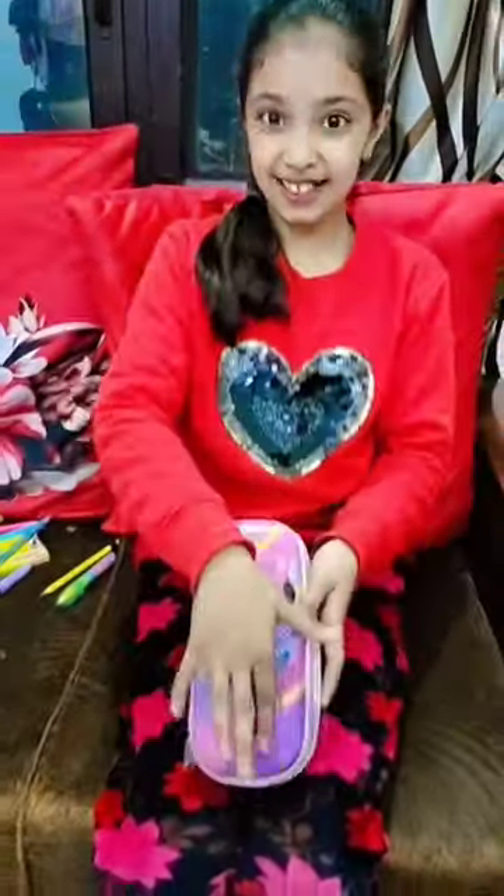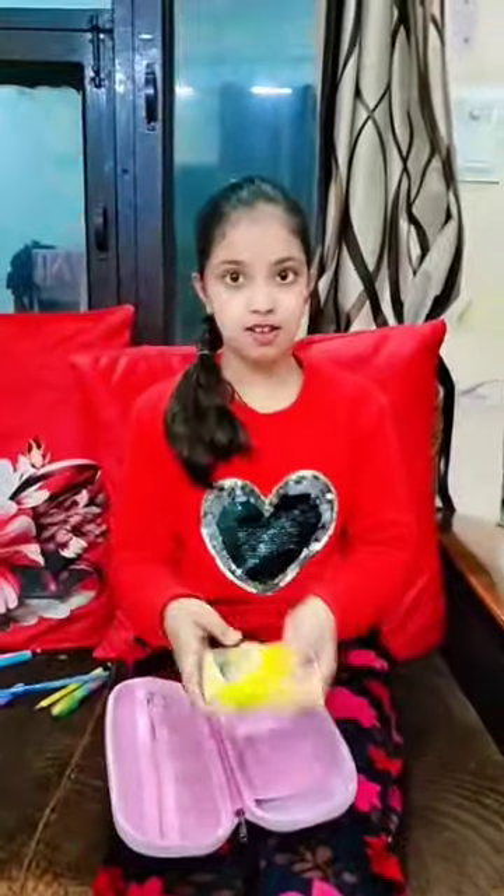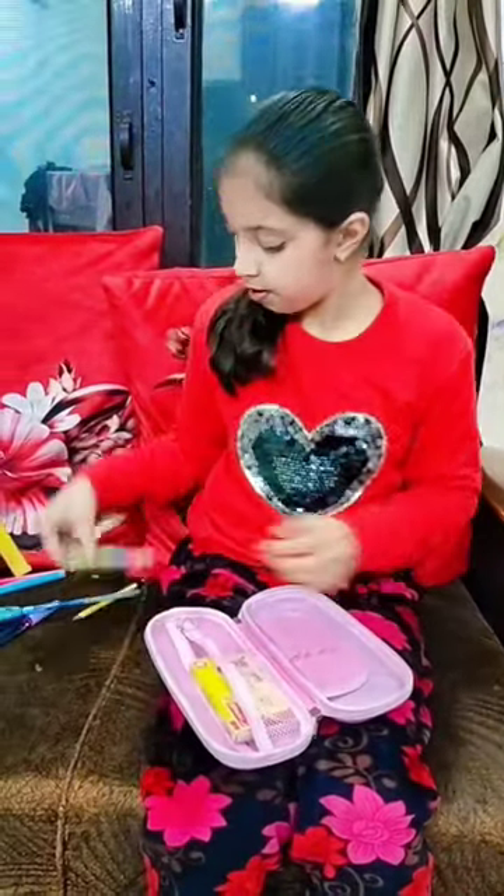Hey guys! Recently, I had a very beautiful mini pouch for Peeho, and I am organizing it. First of all, Peeho has a crayon, because Peeho doesn't have to do a lot of coloring at school.